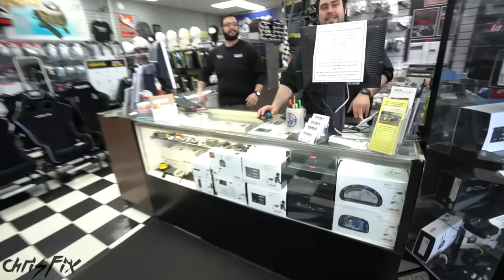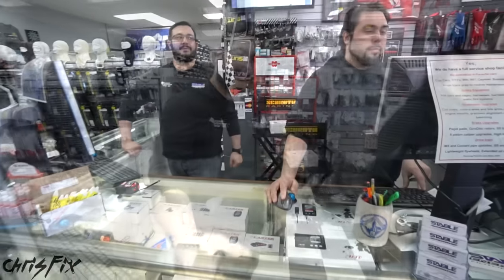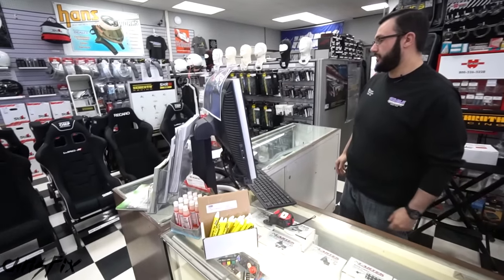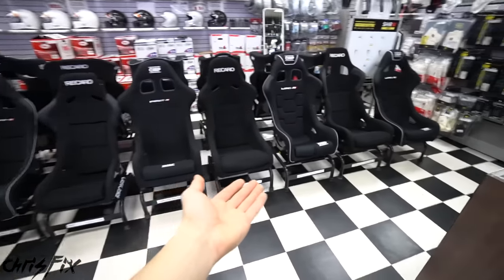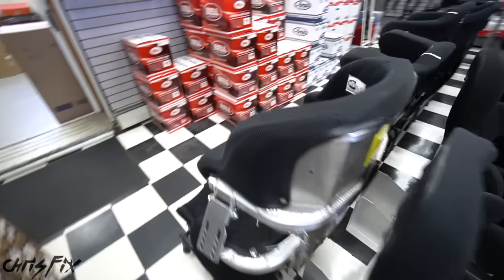Hey, how's it going guys? I'm Chris, I spoke with you on the phone. I'm looking for bucket seats for my Mustang, which I drift. It is awesome to see all these seats here and to be able to sit in them and see them all next to each other.